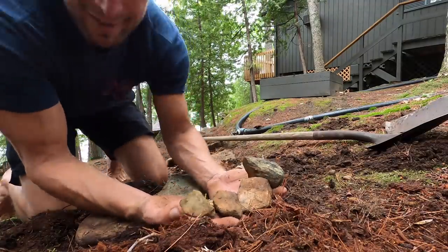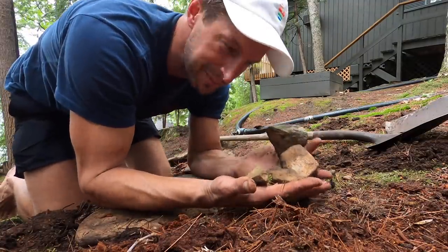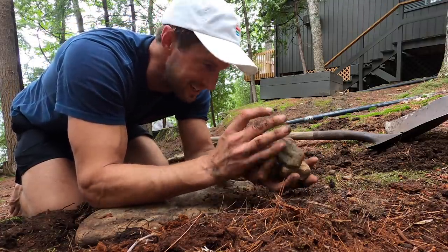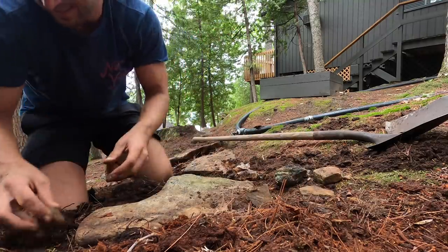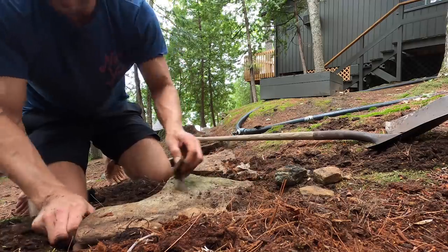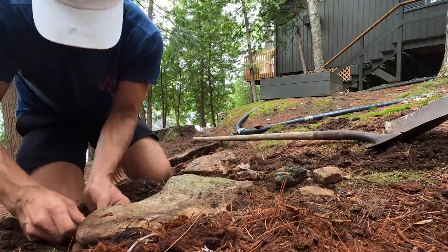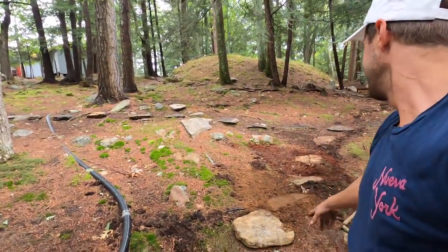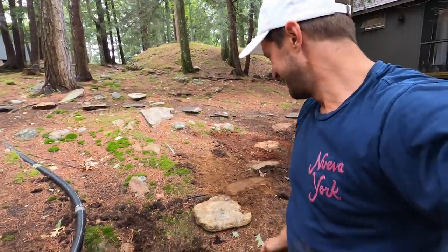Key tip: rock shims never disintegrate. Don't put wood in — just use nature's gifts. Shim these things up so they don't tilt. Ready — step one down.